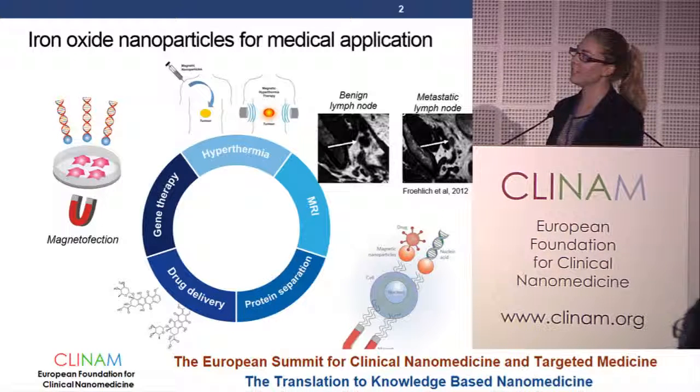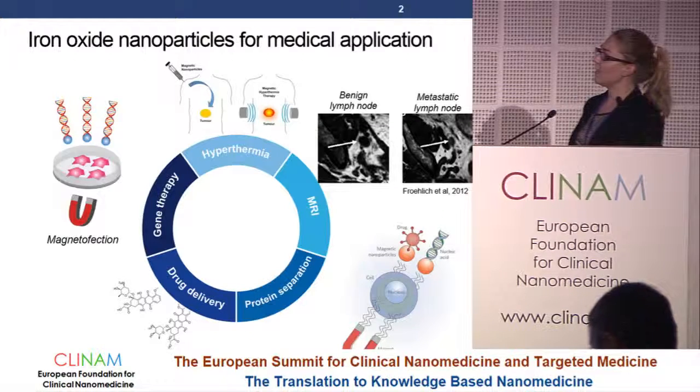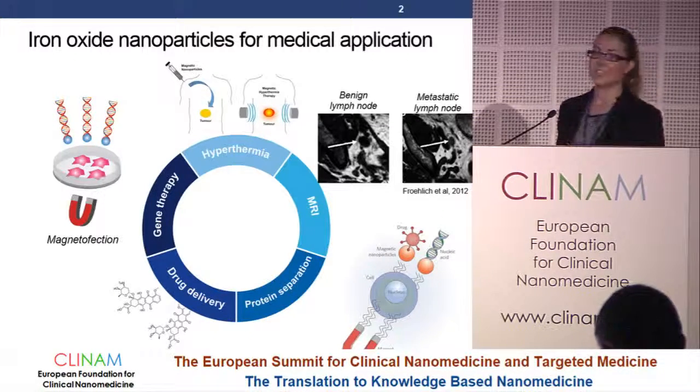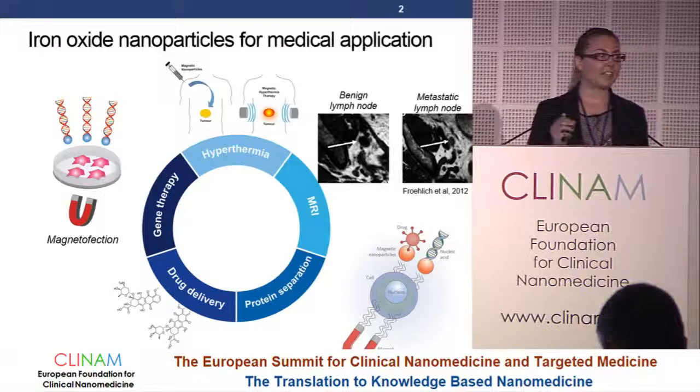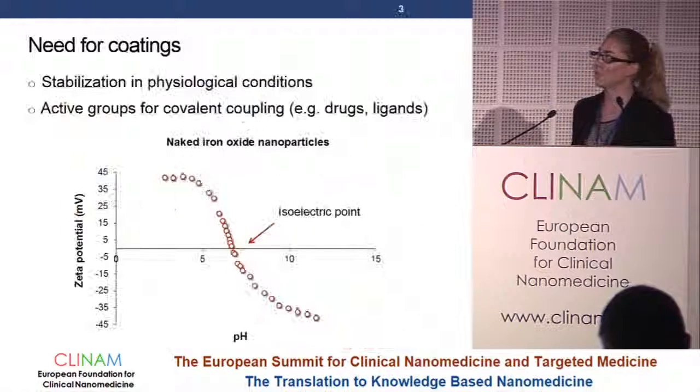Under certain conditions, you are able to heat the tumor cells and destroy them. More precisely, we are targeting metastatic lymph nodes, because there is still no reliable detection method to detect these small metastases, especially in an early stage where they are still 1 to 2 millimeters in size or even smaller.